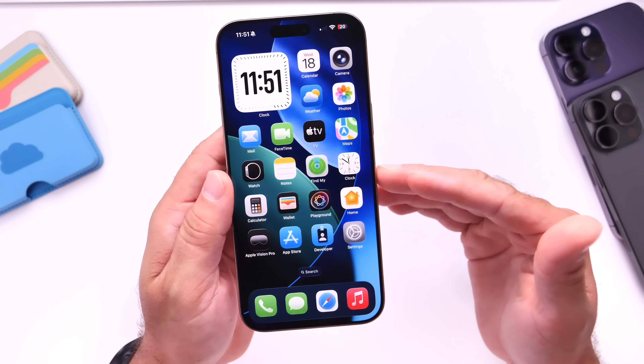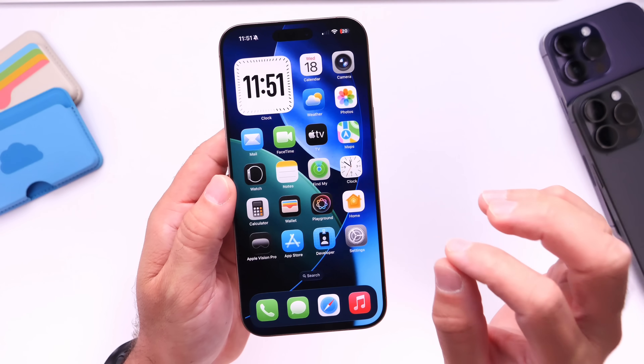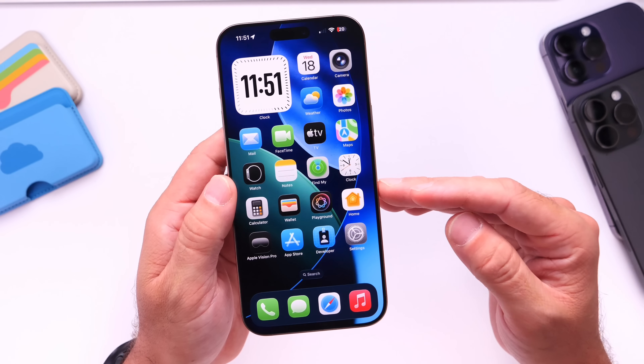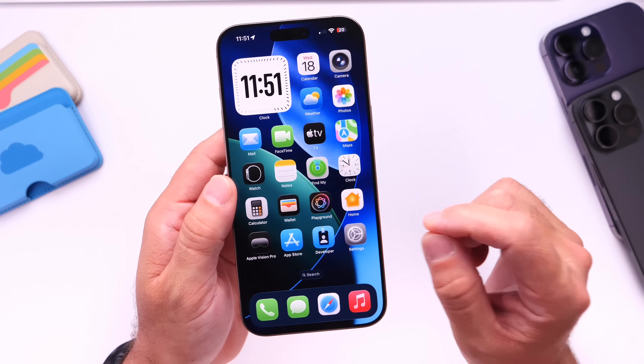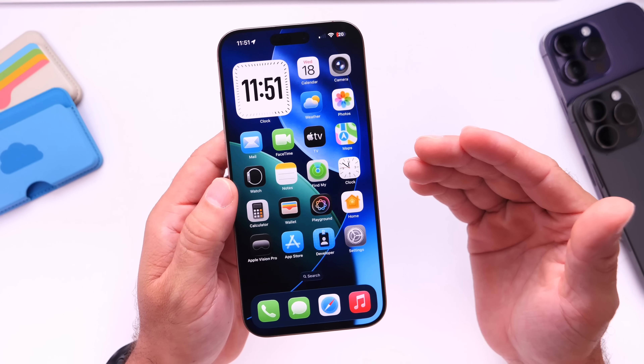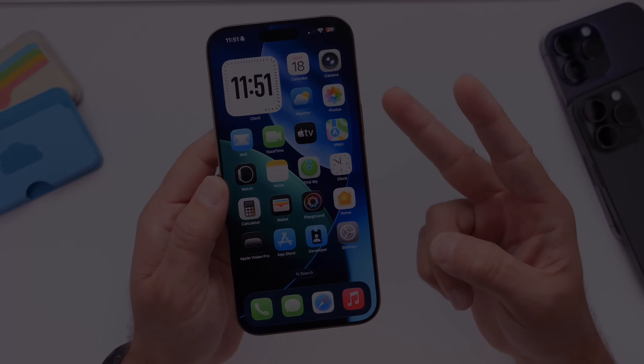There you have it — obviously a lot that needs to be worked on including the new redesign, but I think Apple has pulled off the right design for the iPhone and all their products moving forward. Once the official software is complete, I think most users will love the new liquid glass. Thank you for watching this quick update and I'll see you guys on the next one.